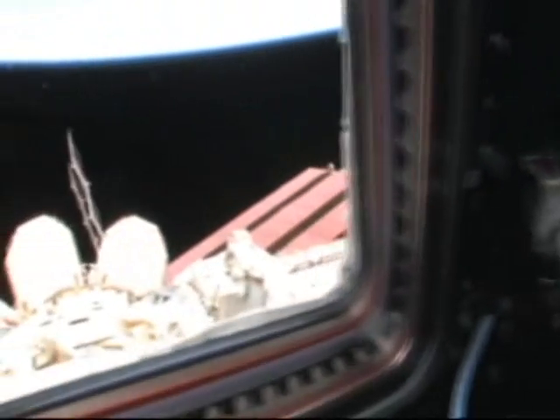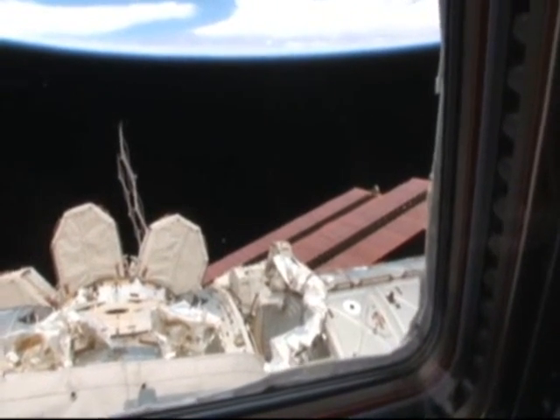Over here we have the other side of the space station and the solar arrays, the U.S. laboratory module, and another node.